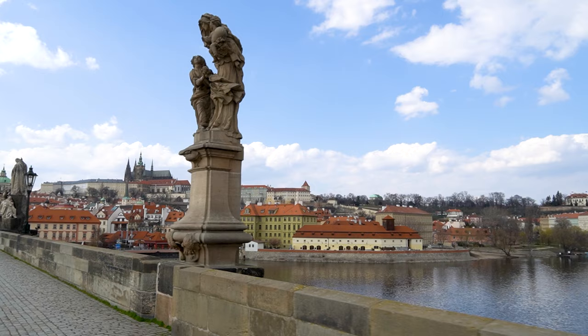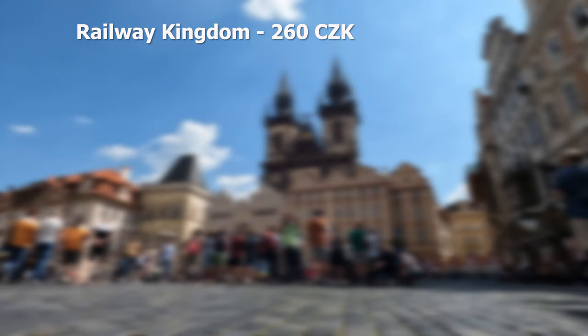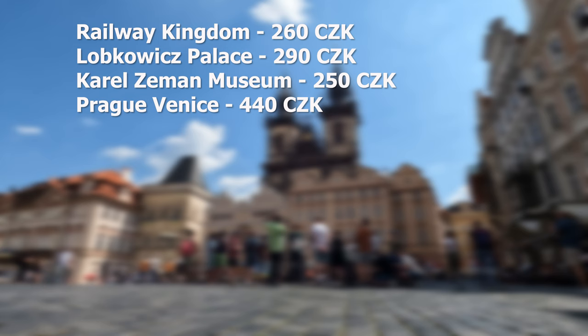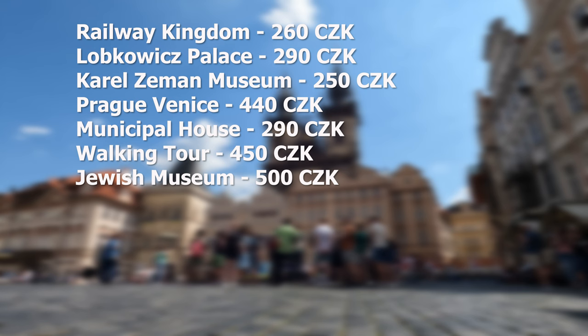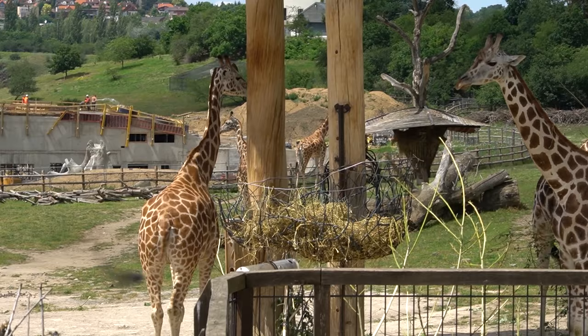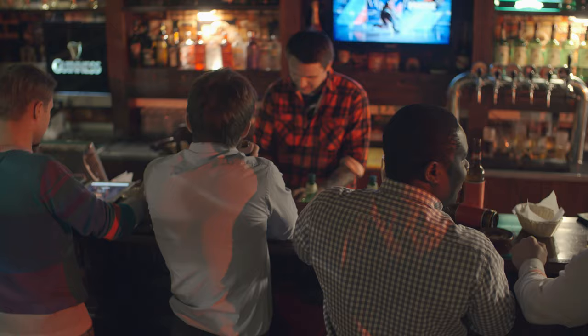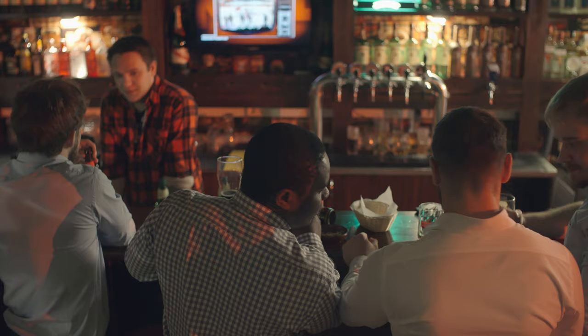If you want to get Prague Visitor Pass, visit the most expensive sites: Real Way Kingdom, Lobkowicz Palace, Karel Zeman Museum, Prague Venice Boat Ride, Municipal House, the Walking Tour, Jewish Museum, Prague Castle, TV Tower, Tourist Tram, Museum of Decorative Arts, and the Zoo. Other attractions on the list are less expensive — you can throw them in between these pricey ones on your itinerary, but don't focus only on those, because the pass won't pay off that way. This reminded me of the pub crawl principle: you pay for unlimited drinks, but you have limits yourself, which ultimately works in the pub crawl's favor.